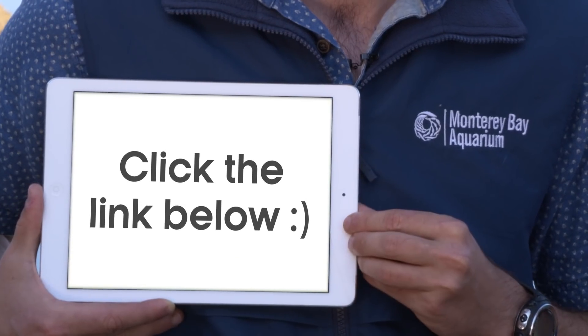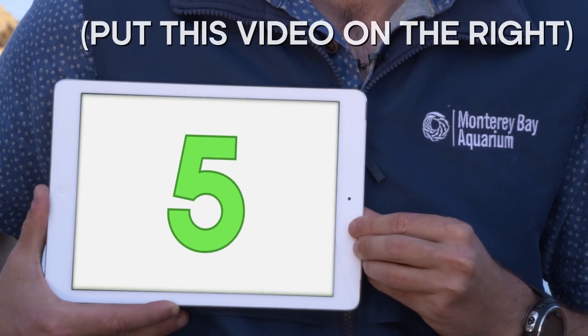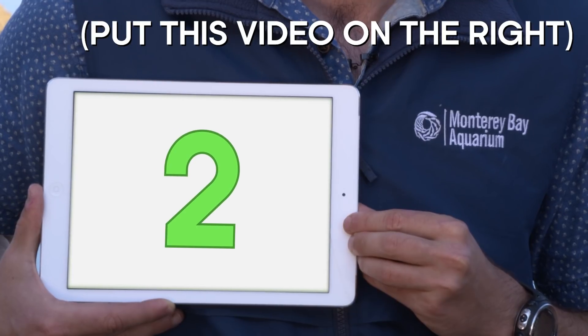To work, this video needs to be synchronized with the aquarium's. It's really easy to do — just open the link below in another browser window and get ready to hit play in five, four, three, two, one.